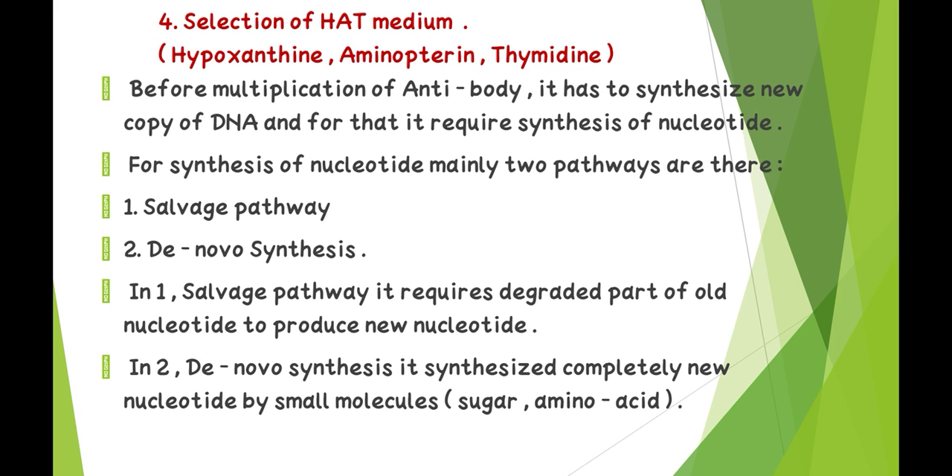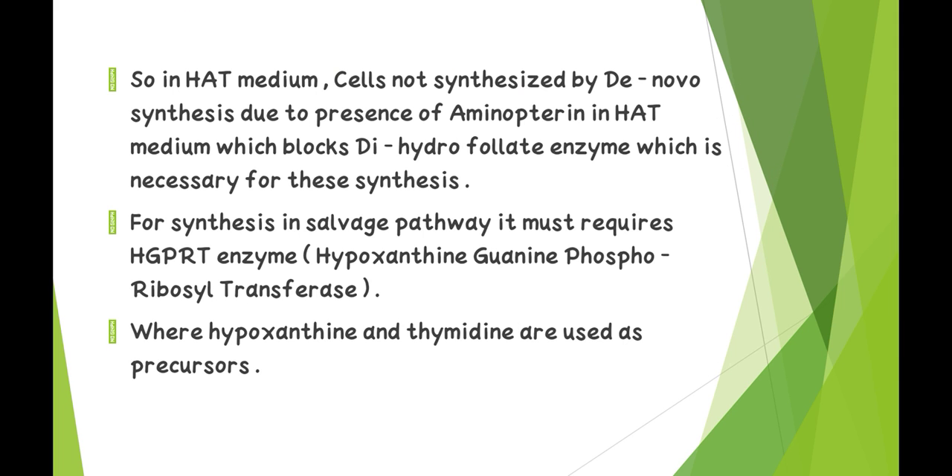Fourth — selection in HAT media. HAT means hypoxanthine, aminopterin, and thymidine. Before multiplication of antibody, cells must synthesize new copies of DNA, requiring nucleotide synthesis. There are two pathways: the salvage pathway, which uses degraded parts of nucleotides to produce new nucleotides, and the de novo pathway, which synthesizes completely new nucleotides from small molecules like sugar and amino acids. HAT media prevents de novo synthesis because aminopterin blocks the dihydrofolate enzyme necessary for this synthesis.